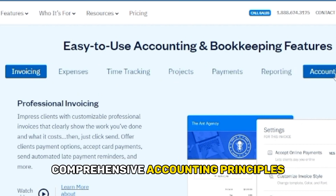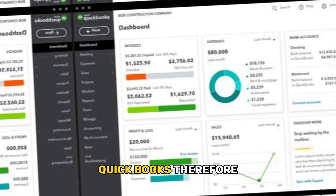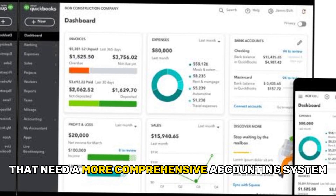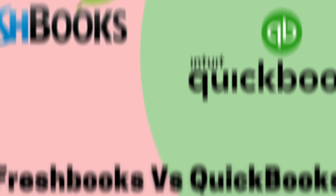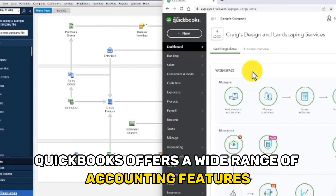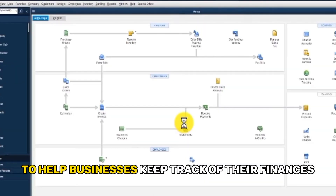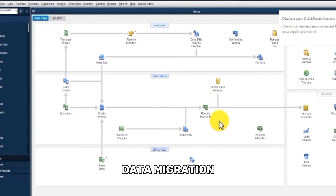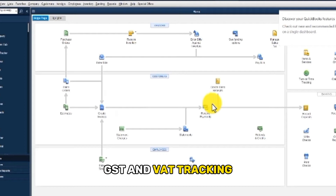QuickBooks is intended for businesses that need a more comprehensive accounting system. It offers a wide range of accounting features to help businesses keep track of their finances, including invoicing, data migration, expense tracker, cloud computing, GST and VAT tracking, inventory management, insights and reports, and bank feeds.